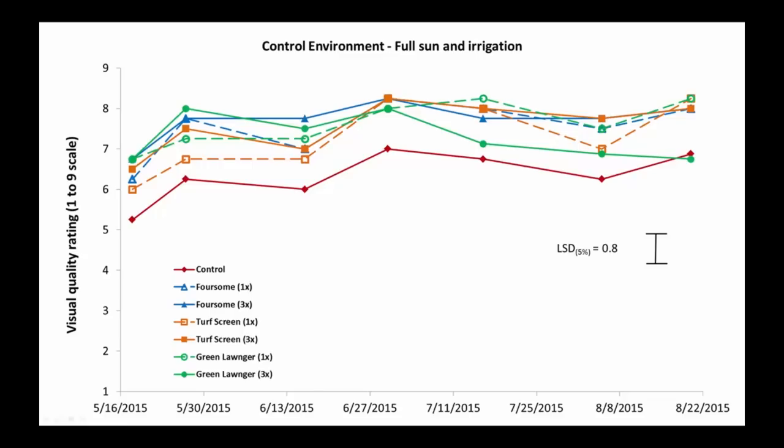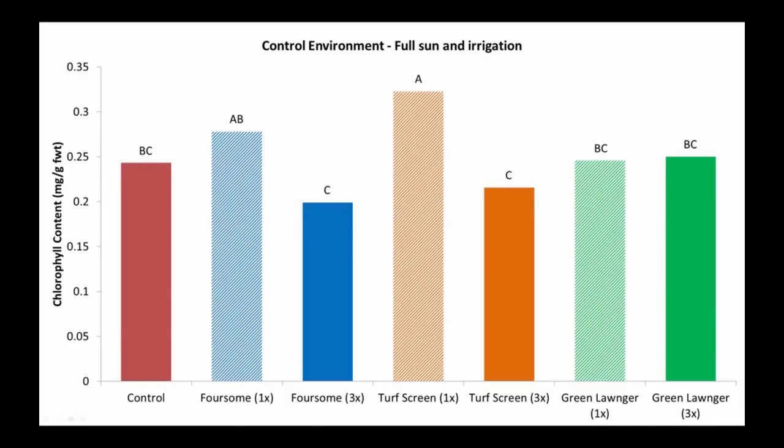One thing to note is that the green longer at the 3x rate started off as the best treatment, but over the course of the summer it actually declined back down closer to the level of the control — though it was never below the control in the control environment. We also see that the turf screen and foursome products seem to provide some stress response benefit for the turf grass plant, shown by higher levels of chlorophyll and carotenoids, especially with the turf screen product. The 3x rates of foursome and turf screen, although the same as control, were starting to trend downward with a little bit less chlorophyll and carotenoids. This might support the idea that under a full sun, proper irrigation environment, these products may help a little bit with stress.